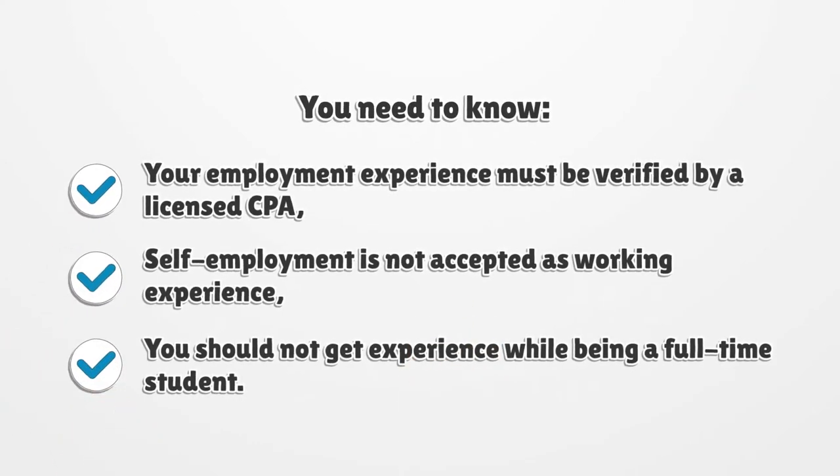You need to know: your employment experience must be verified by a licensed CPA. Self-employment is not accepted as working experience. You should not get experience while being a full-time student.